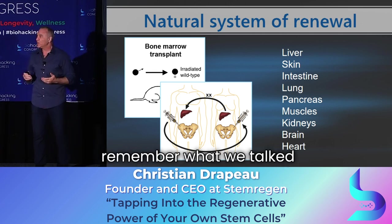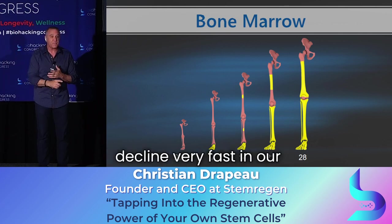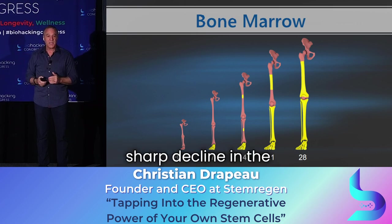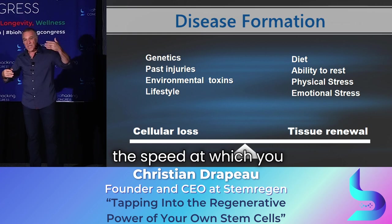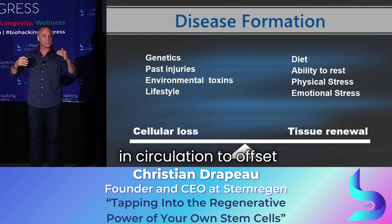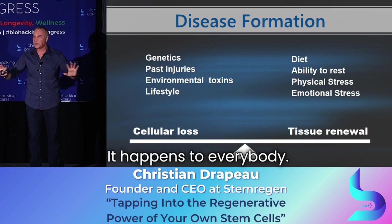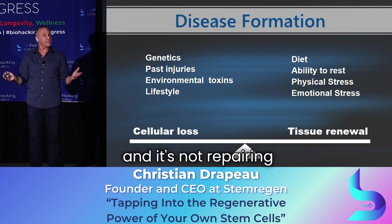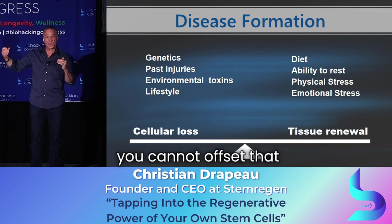The problem is what we talked about before: our red marrow converts into yellow marrow pretty quickly, and the number of stem cells declines very fast in our life. In our 30s, we have lost more than 90% of our red marrow, which corresponds to a sharp decline in stem cells. Your health is a balance between the speed at which you lose cells and the speed at which you can replace them. There's a point in our 30s where we no longer have enough stem cells in circulation to offset cellular loss.